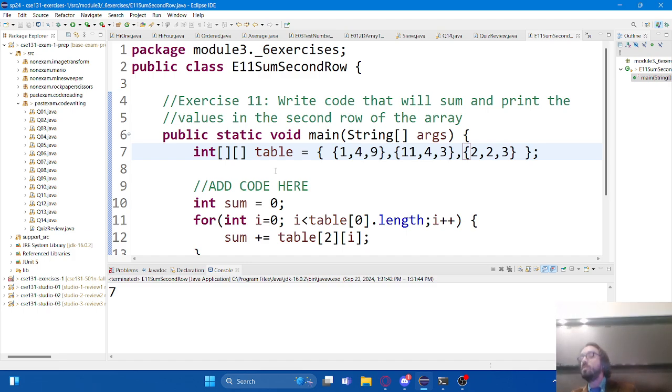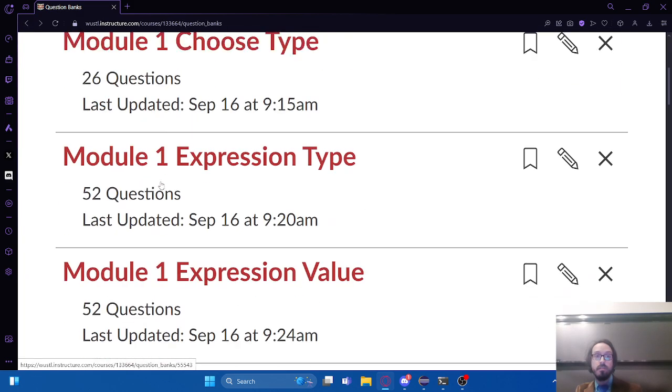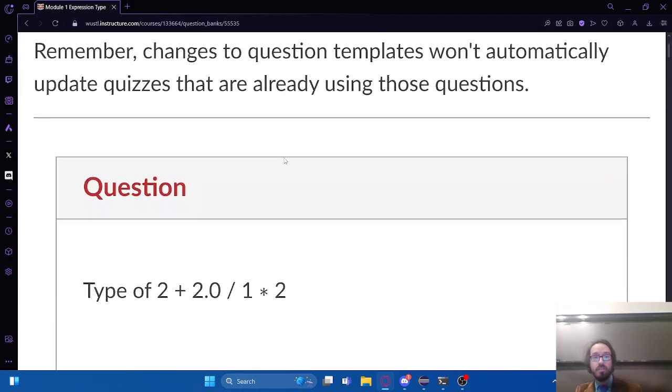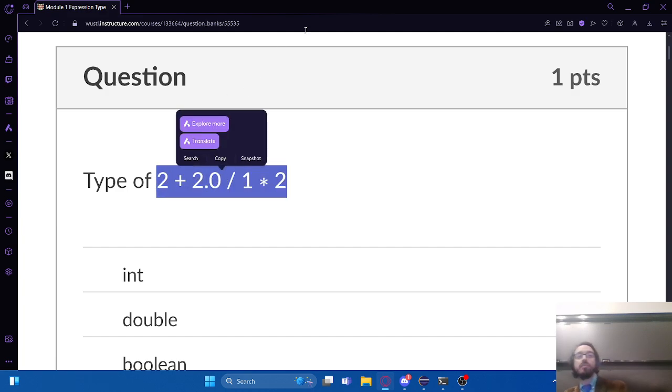A student asks about questions that ask for the type of a certain code expression - particularly with parentheses and multiple types, unsure about priority. If I see something like this and there's a decimal point in there, I know it's a double. Even though there are integers in there as well, that double is going to win. If I'm doing math and a decimal point enters the arithmetic at any point, it's sticking around - that decimal point is staying.